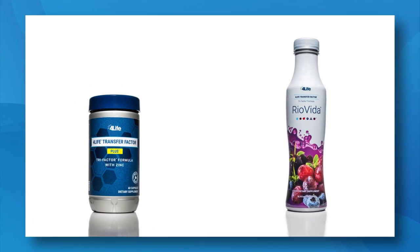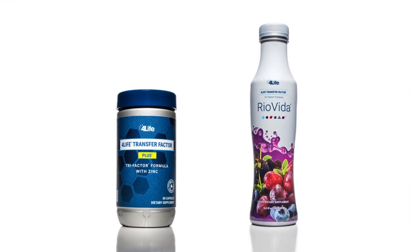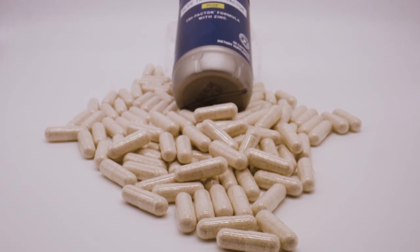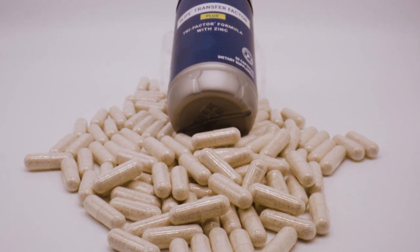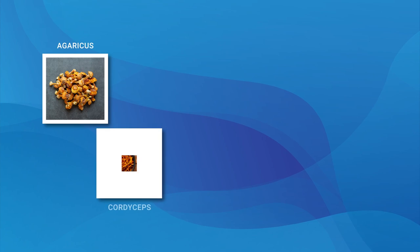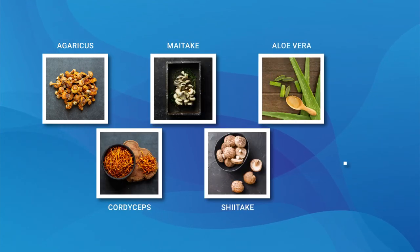This pack starts off with two of our top immune support products: 4Life Transfer Factor Plus and 4Life Transfer Factor Rio Vida. Transfer Factor Plus is our most powerful immune support product, which combines the patented and potent immune education of 4Life Transfer Factors with the proven immune support of ingredients like agaricus, cordyceps, maitake, and shiitake mushrooms, aloe vera, and zinc.